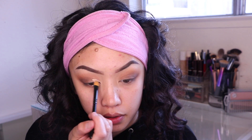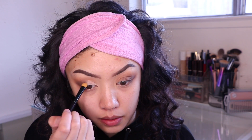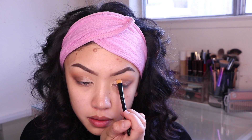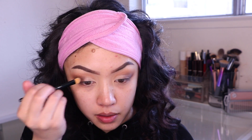Now I'm putting concealer on my lid, focusing that on half of my lid. I do this so my eyeshadow will stick on my lid, and also because I feel like it enhances the color even more when you do this extra step.